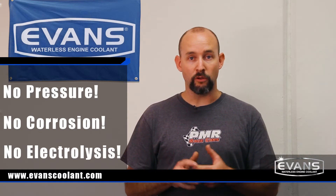I really don't think people fully understand the true benefits of Evans Waterless Coolant. We have three major factors that are working against us in the traditional water-based system: pressure, corrosion, and electrolysis. Those three points are taken care of by switching to Evans Waterless Coolant.